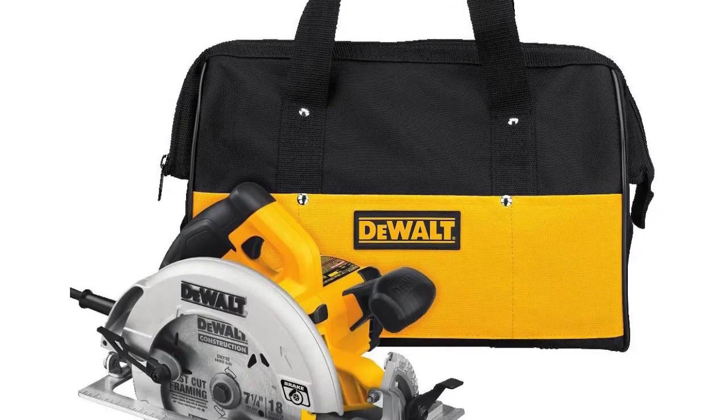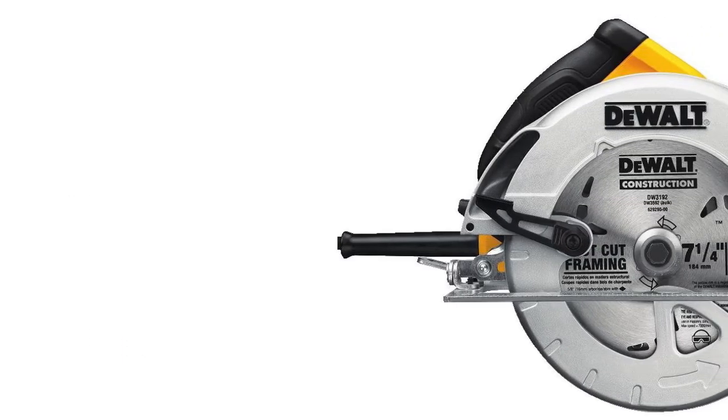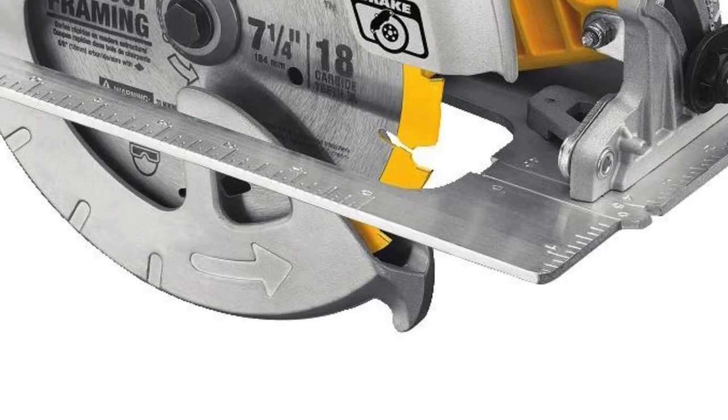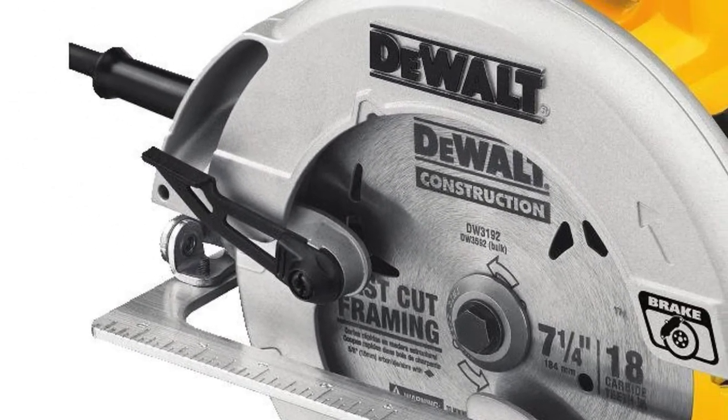Product number two is a high-power circular saw from DeWalt. Powered from the mains, this saw is ideal for medium-scale home repairs, helping you carry out various jobs from walling to plywood cutting and finishing works. A 15-amp engine provides blade rotation up to 5,200 revolutions per minute with no load.